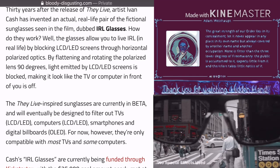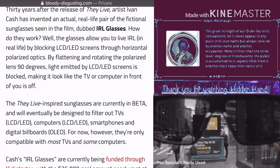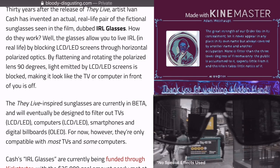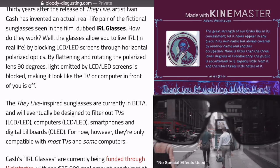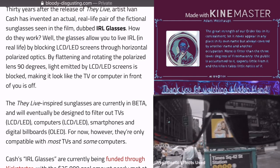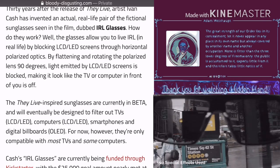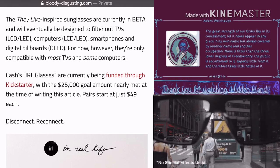Well, the glasses allow you to live IRL — in real life — by blocking LCD and LED screens through horizontal polarized optics. By flattening and rotating the polarized lens 90 degrees, light emitted by LED and LCD screens is blocked, making it look like the TV or computer in front of you is off.